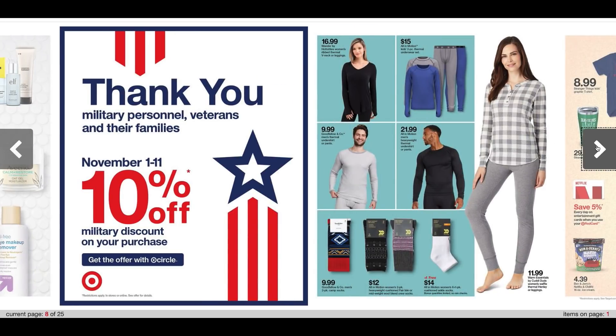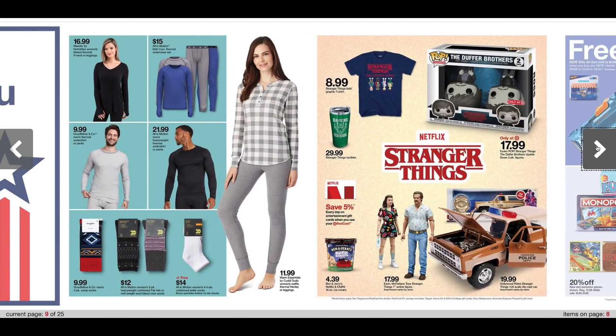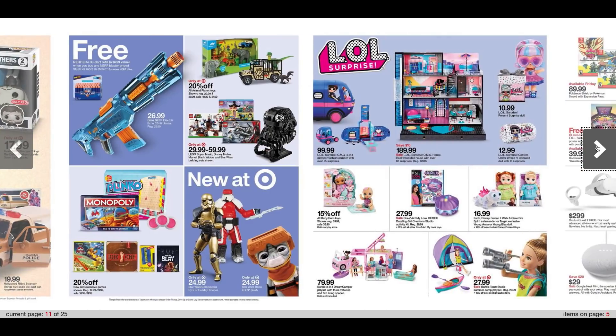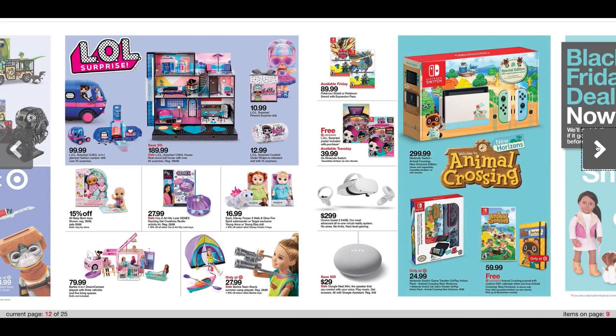And then we're just going to get into some regular deals here. Stranger Things — a couple of different items. A couple of toys at 20% off, LOL Surprise. We do have that 25% off one Target toy coupon, so check your Target Circle and check your Target app for that particular coupon. Animal Crossing is in there too.